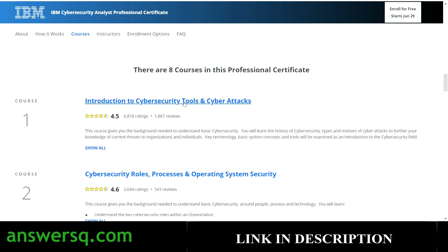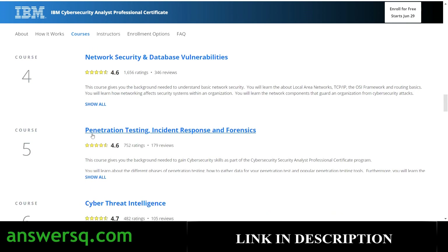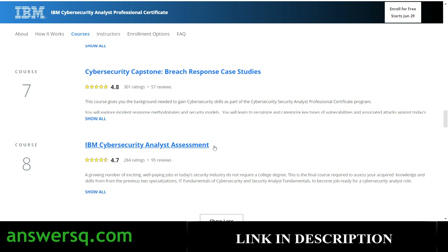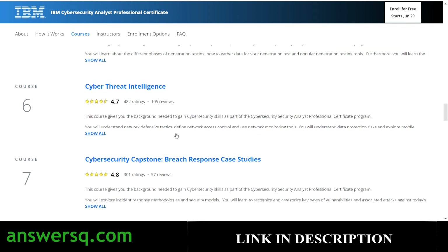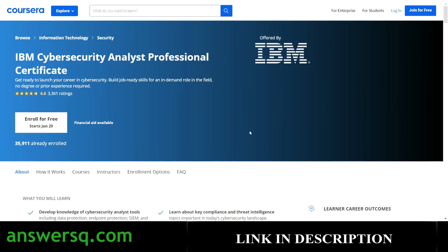The eight courses included are: Introduction to Cybersecurity Tools and Cyber Attacks; Cybersecurity Roles, Process and Operating System Security; Cybersecurity Compliance Framework and System Administration; Network Security and Database Vulnerabilities; Penetration Testing, Incident Response and Forensics; Cyber Threat Intelligence; Cybersecurity Capstone Project; and an IBM Cybersecurity Analyst Assessment. You need to complete all eight courses successfully to receive the IBM professional certification.